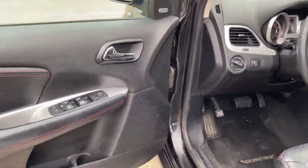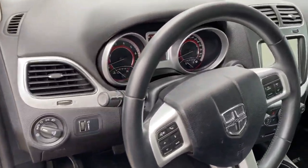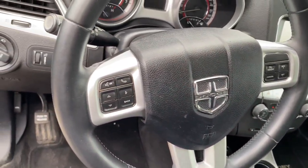Coming inside, it is fully leather. You're also going to have your front heated seats, about an 8 inch infotainment center screen, your cruise control, your power locks, power windows, and a premium Alpine sound system.